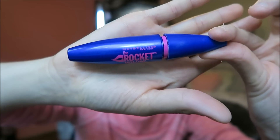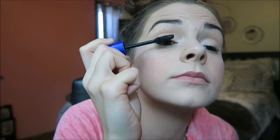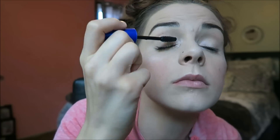Then I use the Maybelline Rocket Volume mascara. I've been using this mascara for years and it works amazing — it's more of a volumizing mascara than a lengthening one, which is fine because my lashes are already pretty long. I 10 out of 10 recommend this one.